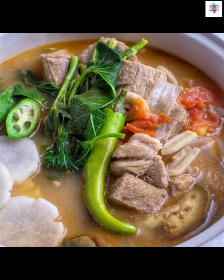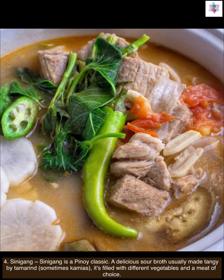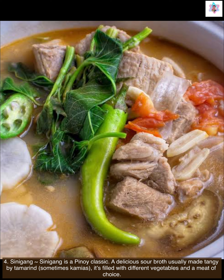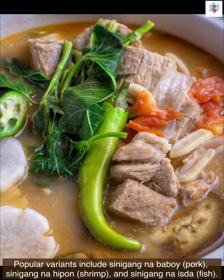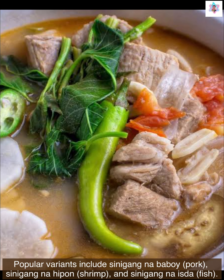Next we have sinigang. Sinigang is a Pinoy classic — a delicious sour broth, usually made tangy by tamarind, sometimes kamias. It's filled with different vegetables and a meat of choice. Popular variants include sinigang na baboy (pork), sinigang na hipon (shrimp), and sinigang na isda (fish).